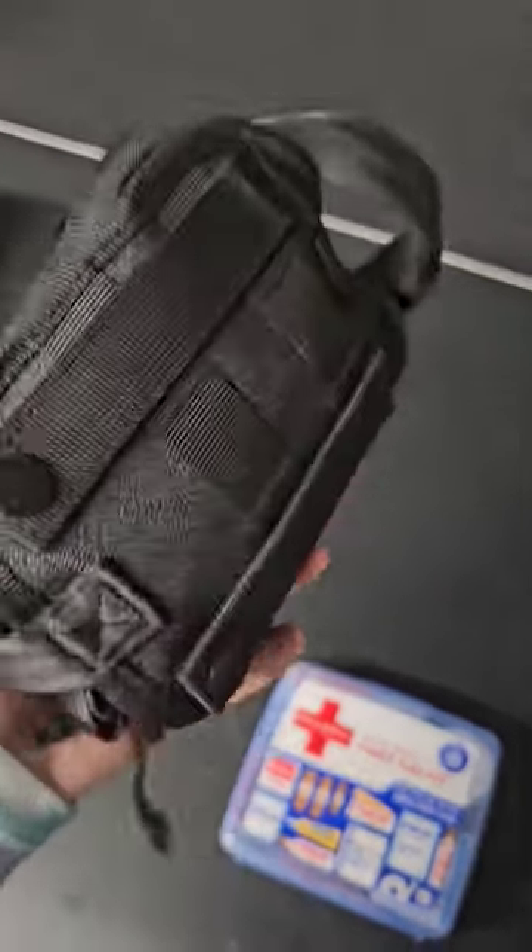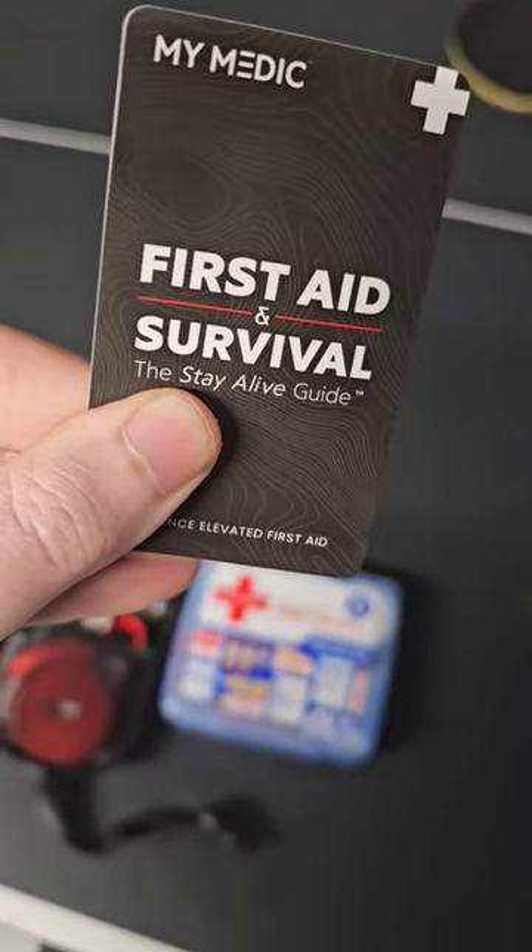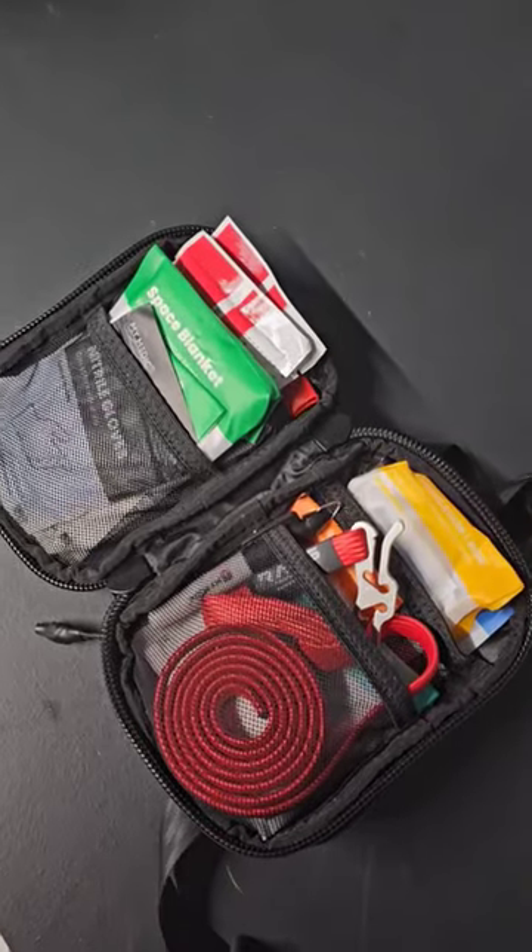My medic sent me this little guy right here. You can download their full guide on how to stay alive. There's not much use of this kit if you don't know how to use it.